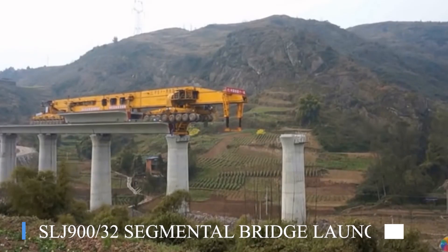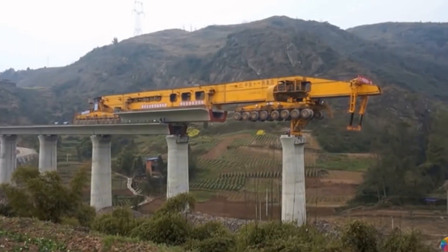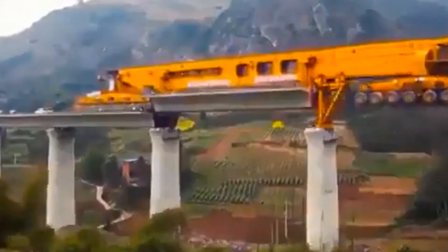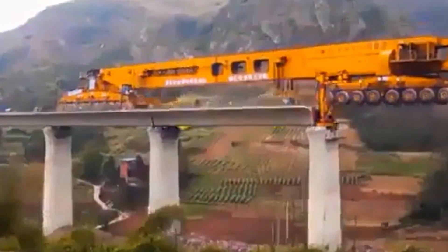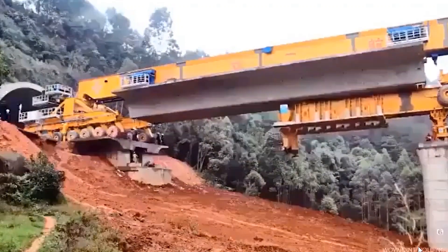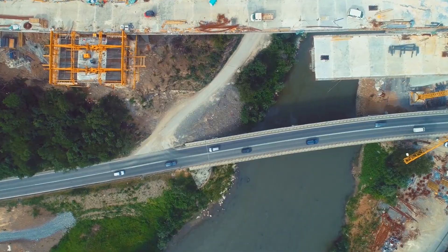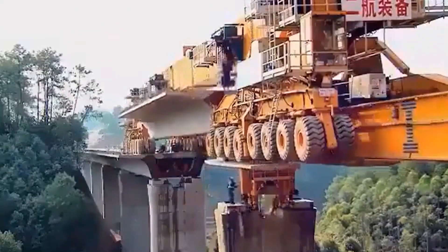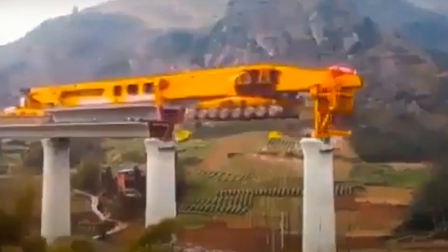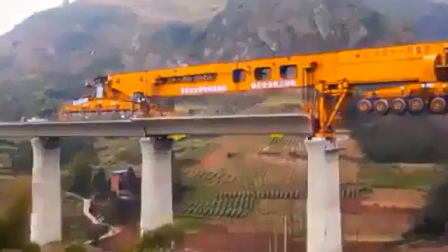Number 1: SLJ900-32 Segmental Bridge Launcher. It's a colossal machine used to build bridges in short fragments, one section at a time. It's an economical bridge-building solution capable of spanning over 100 meters, and is especially used for its aesthetic appeal. When you want to build huge bridges for roads and rails, this SLJ900-32 is the machine. This 580-ton mega machine is designed to launch like a train on railway tracks, allowing girder sections to be launched section by section.